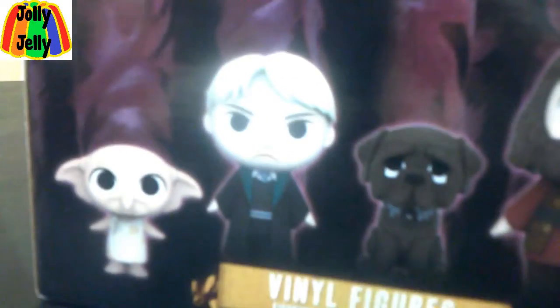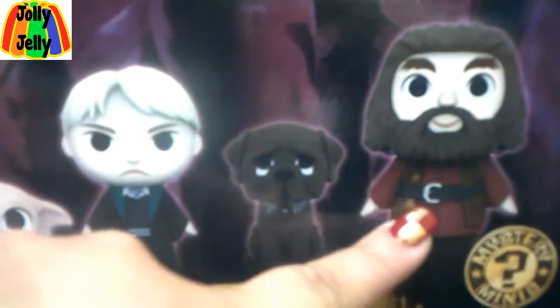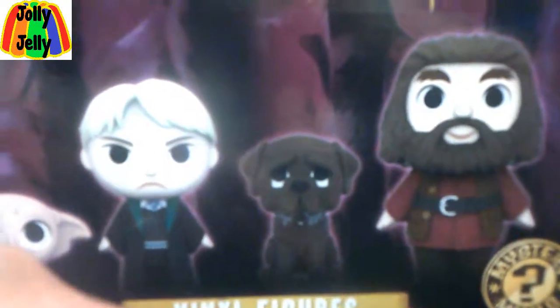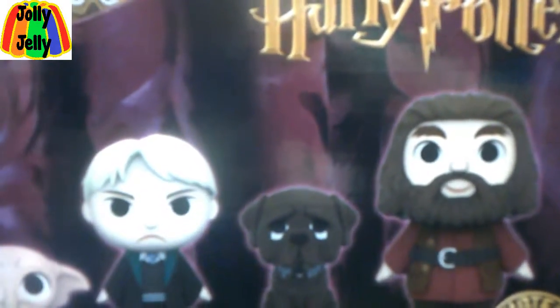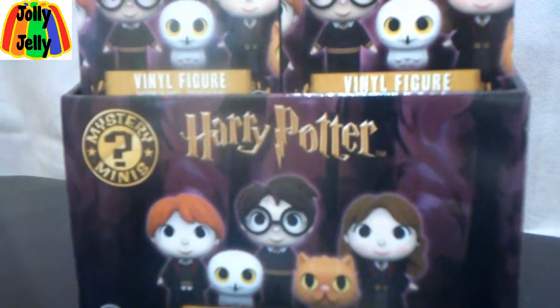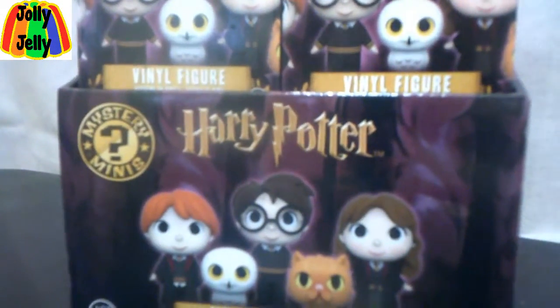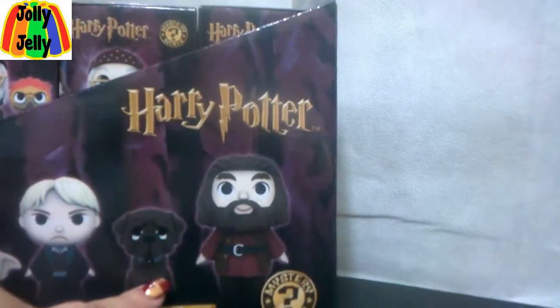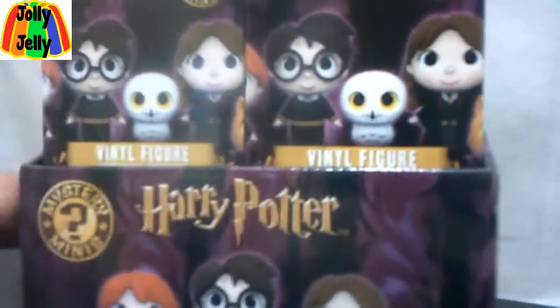You have Dobby, Draco, Hagrid, and his dog. And I really just like the packaging on this particular box because it has all the characters we love. Although I would say that instead of Hagrid's dog, I might have opted for Neville Longbottom instead.